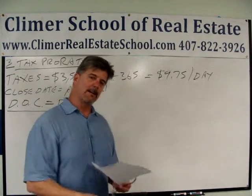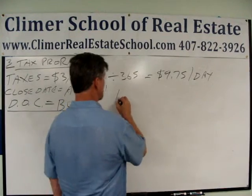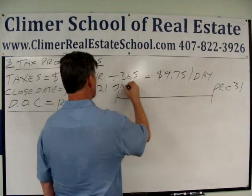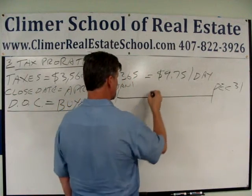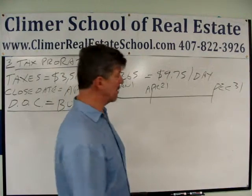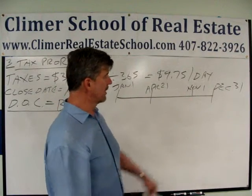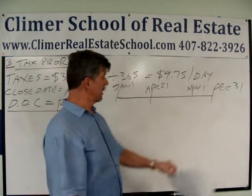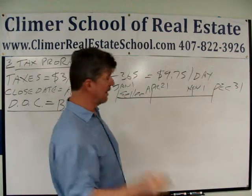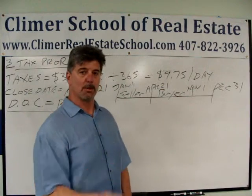Now we've got to figure out how many days did the seller own the house and how many days will the buyer own the house. Taxes are charged on a calendar year from January 1st to December 31st. The problem tells us we're closing on April 21st. In real life the tax bill doesn't come out until November 1st, so you can't pay your taxes on April 21st. The buyer is going to get the tax bill. The seller owned the house from January 1st to closing; the buyer owned the house from the closing date through the end of the year, so they each have their own portion they're responsible for.